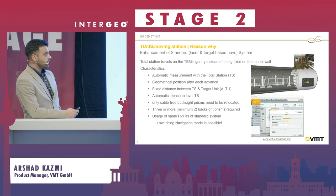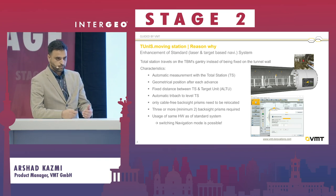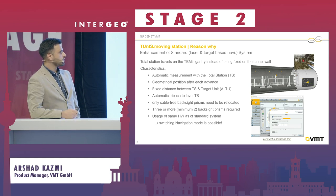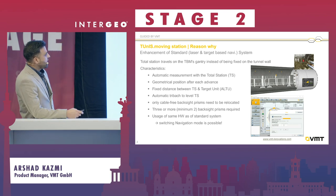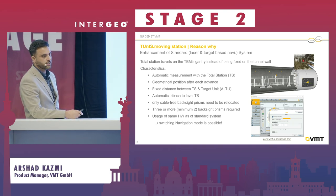We at VMT have been providing a navigation system for 25 years now. The system worked by having a total station on the tunnel wall, and then a target unit on the front side of the machine to determine the position.